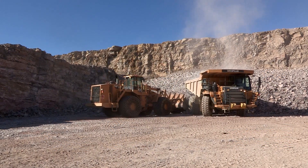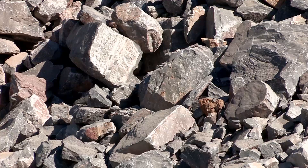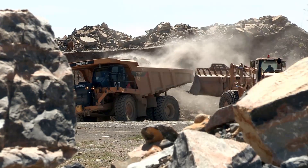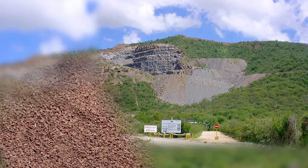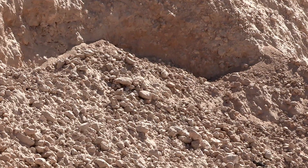The most important raw materials for the production of cement are limestone, shale and marl, which are available in large quantities in the quarries of Ohurongo Cement. The other ingredients such as iron ore are supplied from the Okoruso mine, and gypsum is obtained from a mine close to Swakopmund.